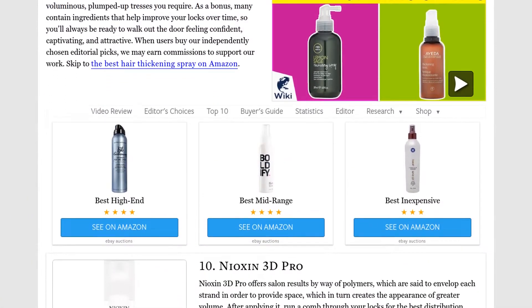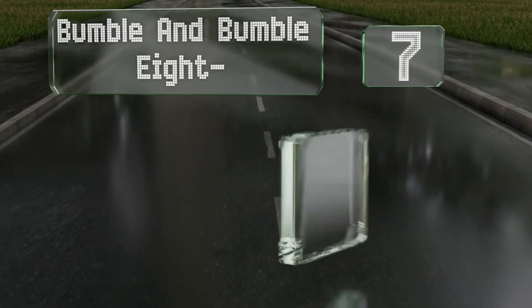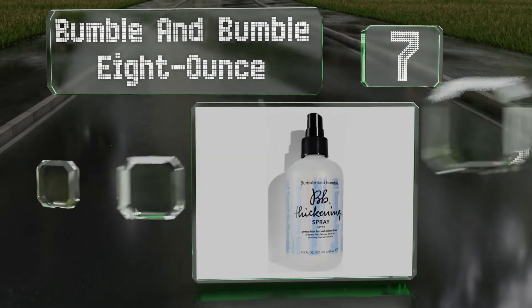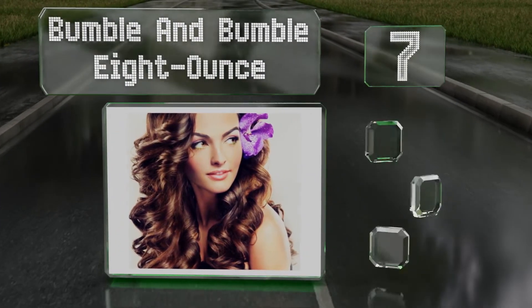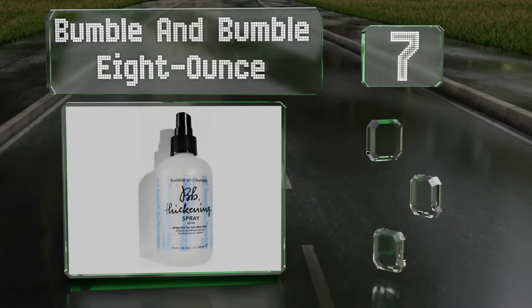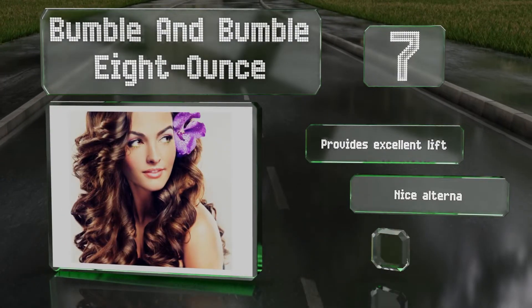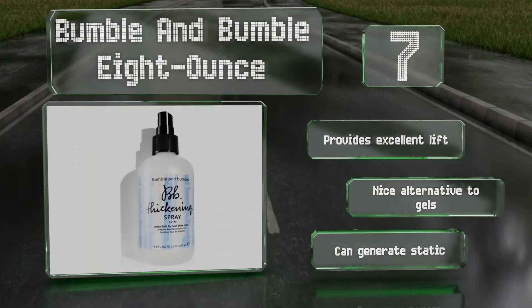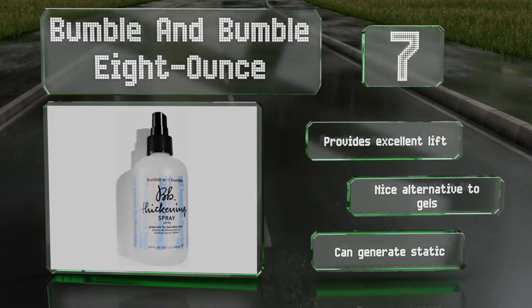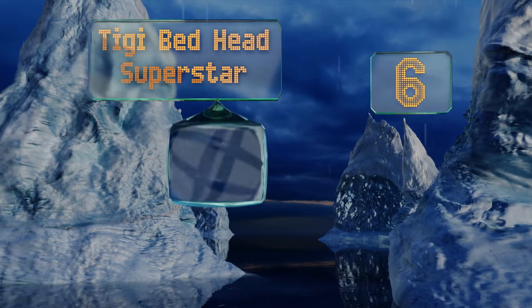At number 7, a favorite of those who opt for a blowout, Bumble and Bumble 8 ounce provides the benefits of both a conditioner and a styling spray. Its wheat protein goes deep into strands to fight environmental damage and leave your hair feeling soft to the touch. It provides excellent lift and is a nice alternative to gels, but it can generate static.